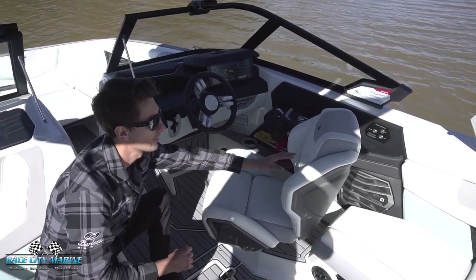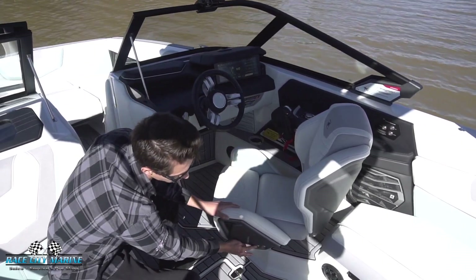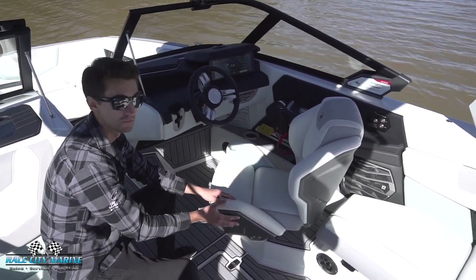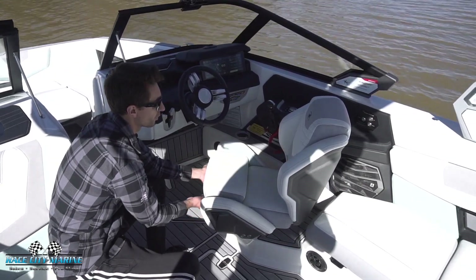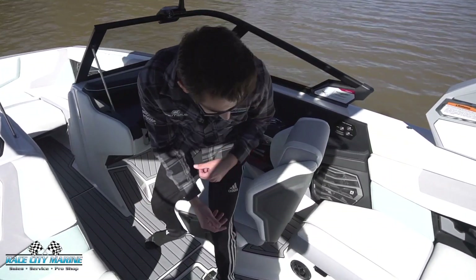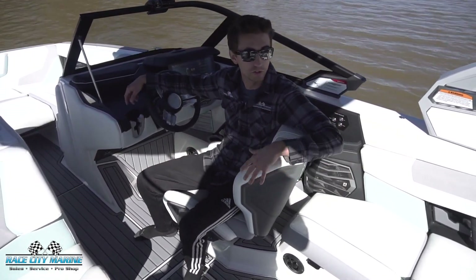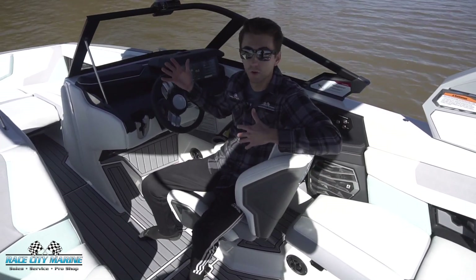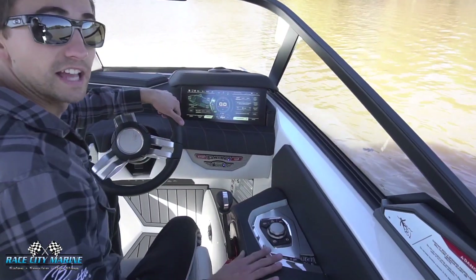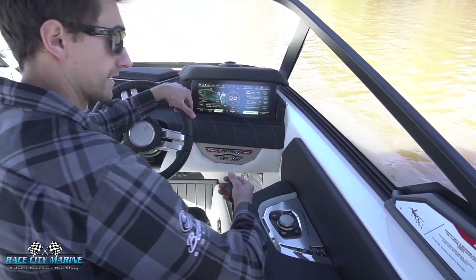Moving to the driver seat, this is the race-inspired helm seat — you can see the nice aggressive bolsters and really nice upholstery design. It swivels, and we have power controls on the side to move the seat forwards and back. We even have an adjustable forward bolster if you need added height. One of my favorite features is the leg cutout — you can sit sideways in the seat for a really good view of what's going on behind the boat, then easily face forward.